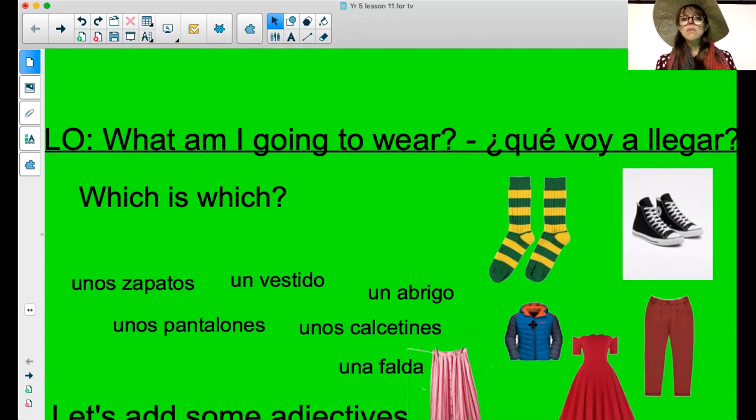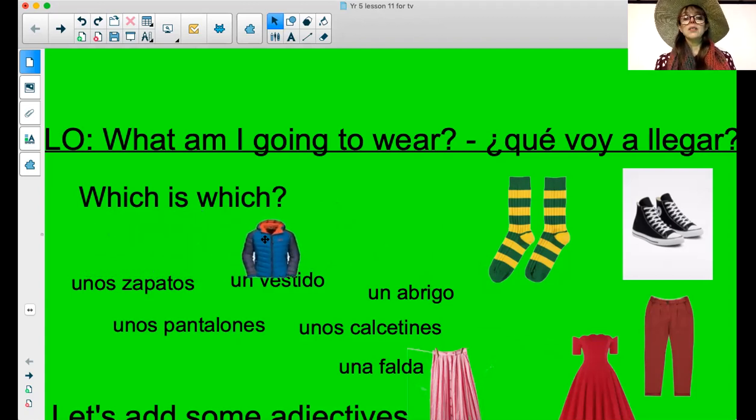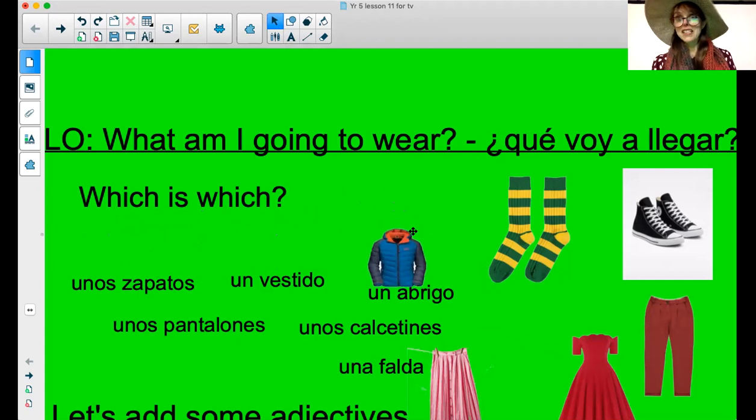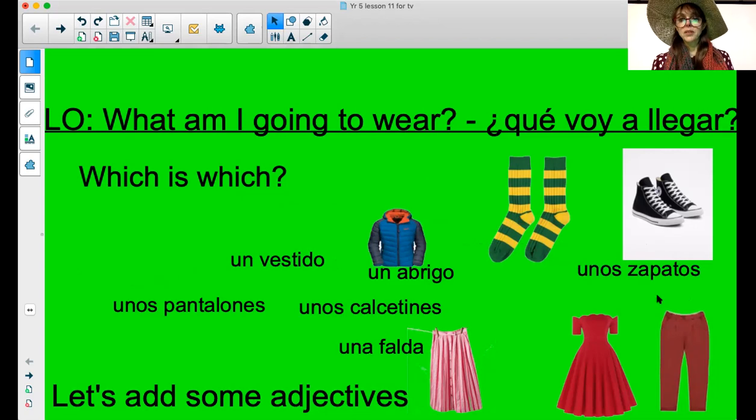Let's move on. Could this be un vestido? No. It can't be unos zapatos because that means something plural. I'm going to pop it where it belongs — yes, it is a coat. Un abrigo is a coat, you remember from that fantastic video last time. Now we've got two plurals here because both of these mean 'some.' Zapatos — am I talking these or these? Unos zapatos — some shoes.